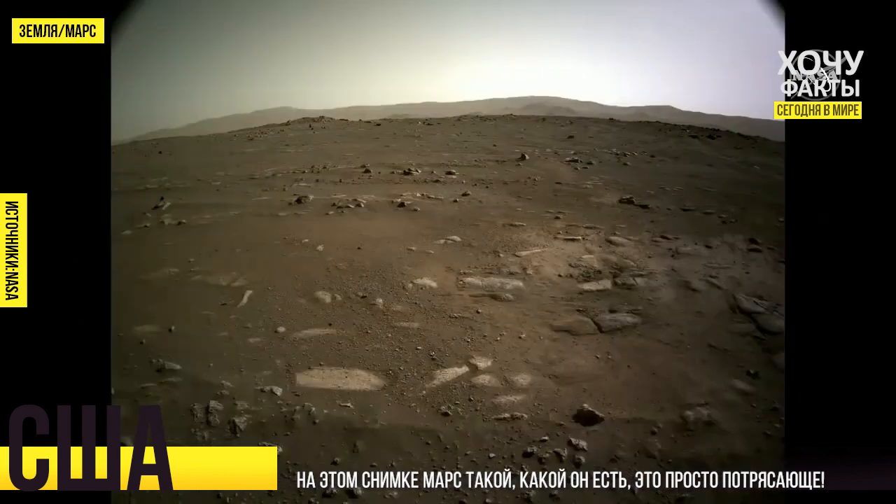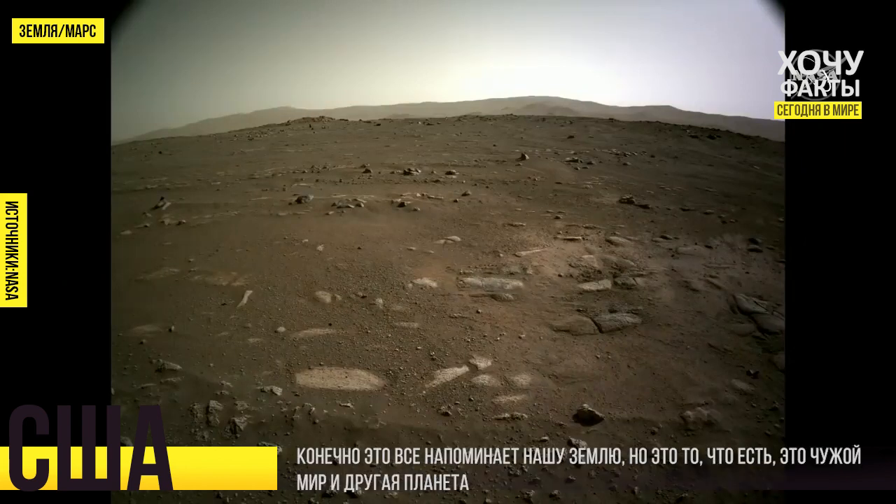The next slide shows a view looking out towards the south — just an amazing scene here. This is Mars, where we're here in the place that we're going to be exploring over the next months and coming years. These scenes look familiar to us, they look Earth-like in a sense — you see the mountains back there and the rocks. But it truly is the surface of an alien world and we just arrived.